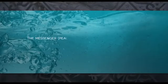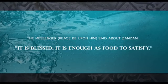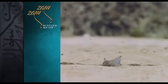The messenger, peace be upon him, said about Zamzam: 'It is blessed. It is enough as food to satisfy.'